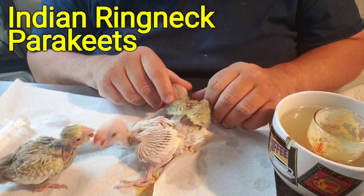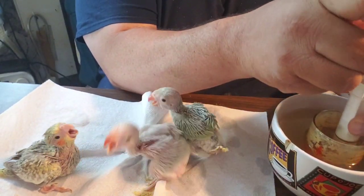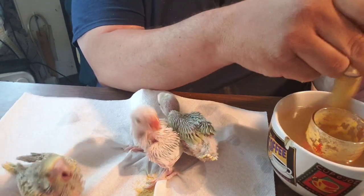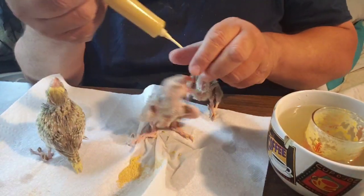They are just beautiful. I love these guys — I always say ringnecks are my favorite parrots. They take about 15cc of formula apiece.